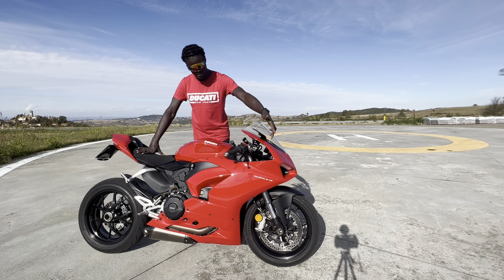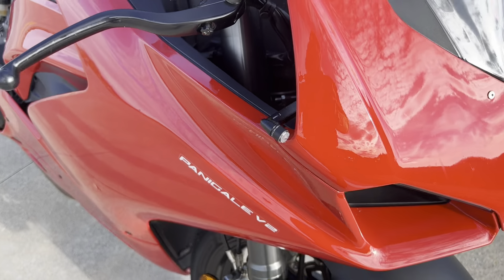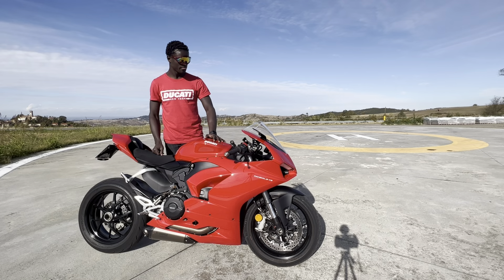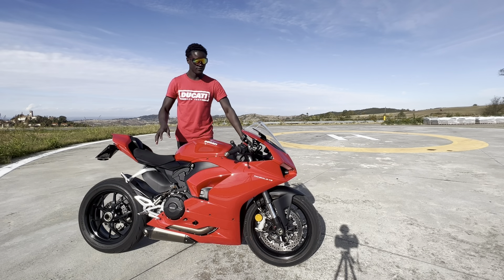Starting from here we have the Rizoma stealth mirrors. If you take the stock ones, you need to replace also the turn signals. I went ahead and got the Rizoma unit light and then the bracket to mount it.